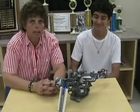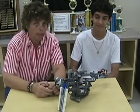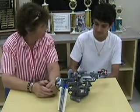Today we're here at Boca High and we're going to talk with one of the groups about one of their projects that they did. This is Mike. Mike, could you tell us a little bit about your project?